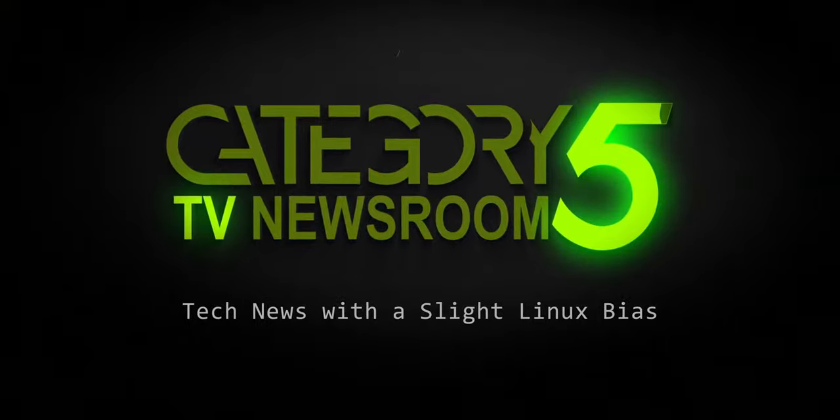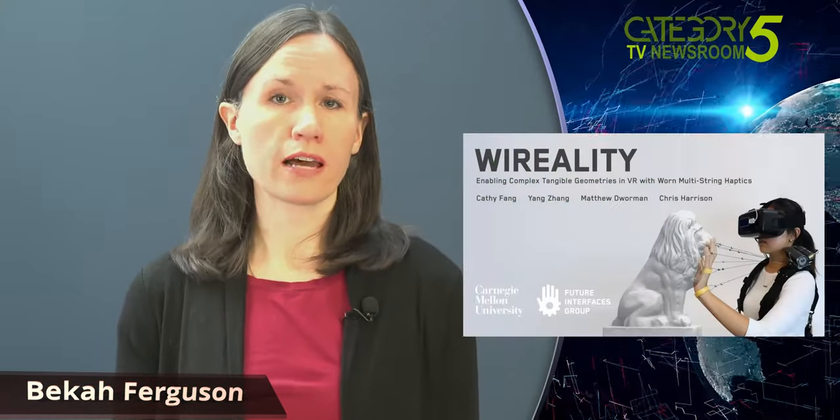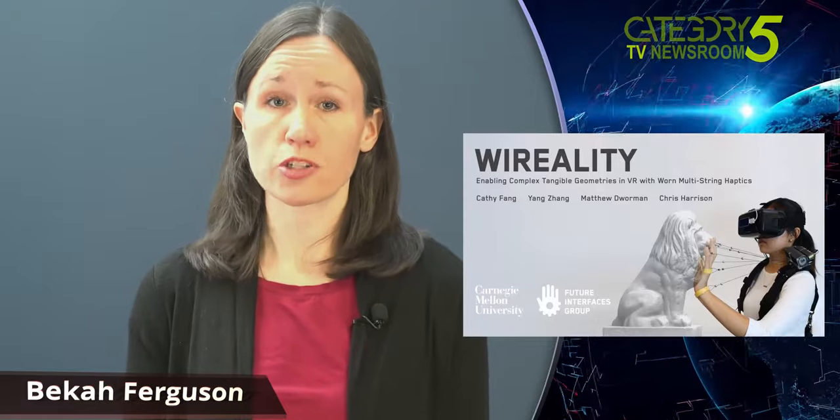Covering the week's top tech stories with a slight Linux bias. A new lightweight virtual reality device has been created that would allow users to touch objects at shops and museums without ever having to go there in the flesh.